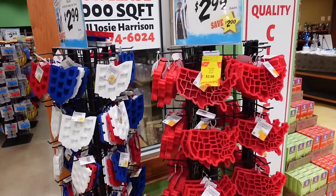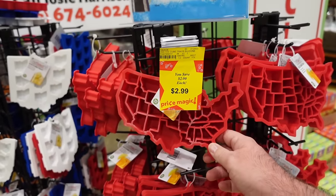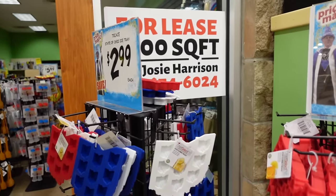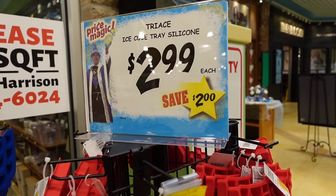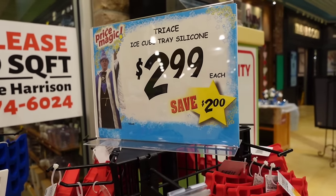They have different ice cube trays — one shaped like the United States, one just of Ohio. Red, white, and blue — I'd get all three of them at $2.99 each. I feel like that would be a fun investment. Normally I guess they'd be $4.99 but with the price magic you save two dollars.